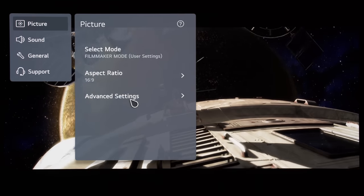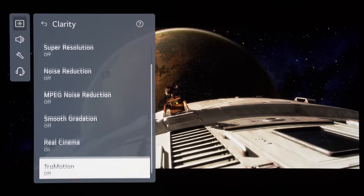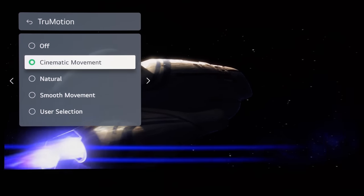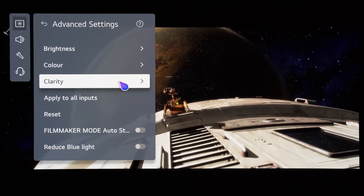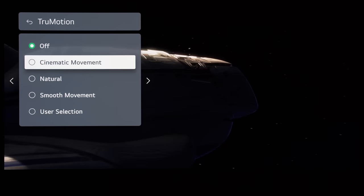Fortunately, OLED manufacturers have recognised this as a problem and developed various frame interpolation techniques to improve the smoothness of slow panning shots without introducing too much soap opera effect or SOE. On LG, go into the picture menu, then into the clarity sub-menu, scroll down and click on True Motion, then select Cinematic Movement.